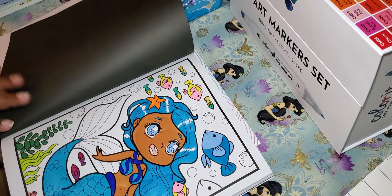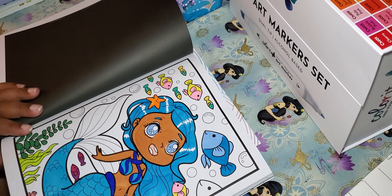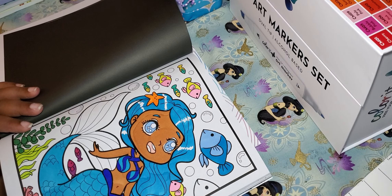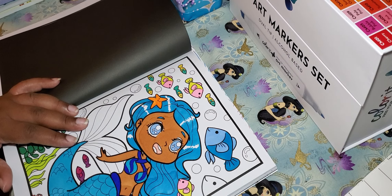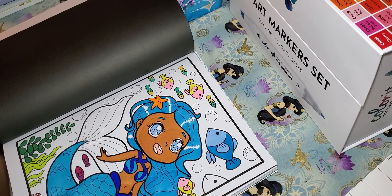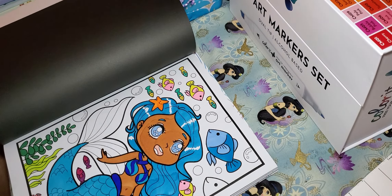This is another work in progress. I don't like how the fish turned out — I'm not really comfortable coloring large areas with alcohol markers. I feel like I'm not coloring fast enough or something. If you have any tips about alcohol markers, please drop them in the comments below, because I'm basically just winging it over here.